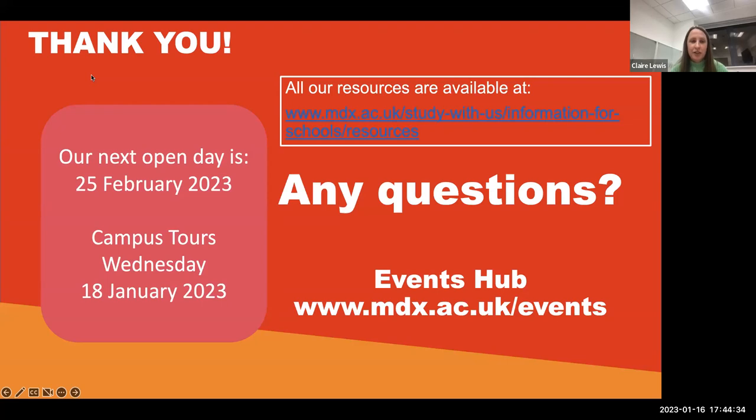Does anyone else have any questions? We've got another roughly ten minutes — feel free to ask anything, course-related or portfolio-related, or for any clarification on what any of us have covered. We do have a couple of students here as well — Grace, could you tell us a little bit about what you put in your portfolio when you were applying?